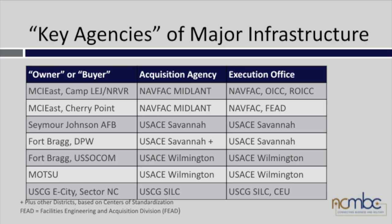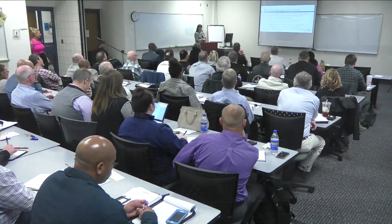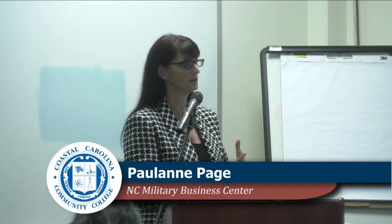There are more projects at Cherry Point and New River — non-hurricane-related major construction projects. These are the key agencies: the owners, who buys the work, who executes it, who oversees it, and who pays for it. There are good reasons you should understand how that work flows through when you're a contractor. Now I'll have Joe Rozier come up to talk about Marine Corps Installations East, our Small Business Programs Director.